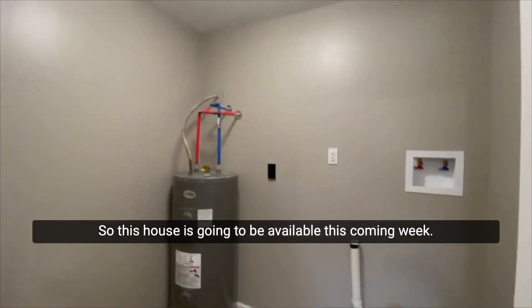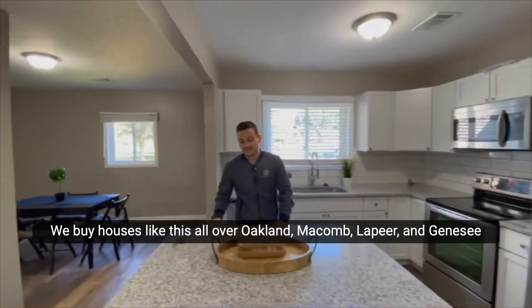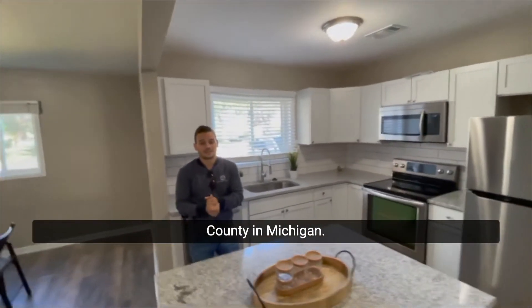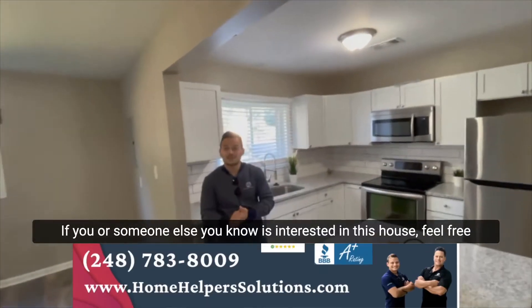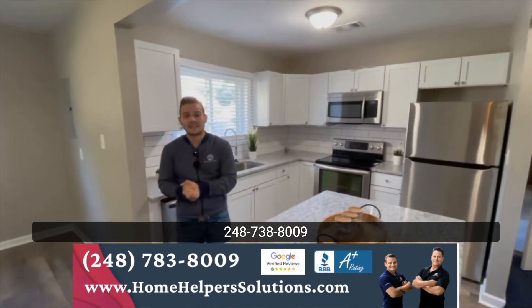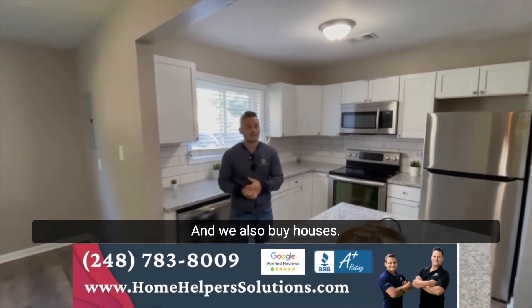This house is gonna be available this coming week. We buy houses like this all over Oakland, Macomb, Lapeer, and Genesee County in Michigan. If you or someone you know is interested in this house, feel free to reach out to me at 248-783-8009.